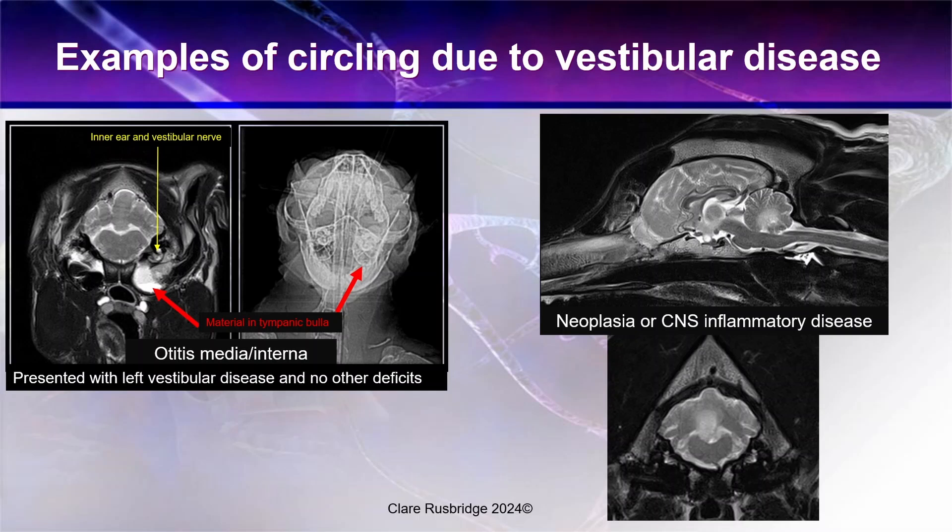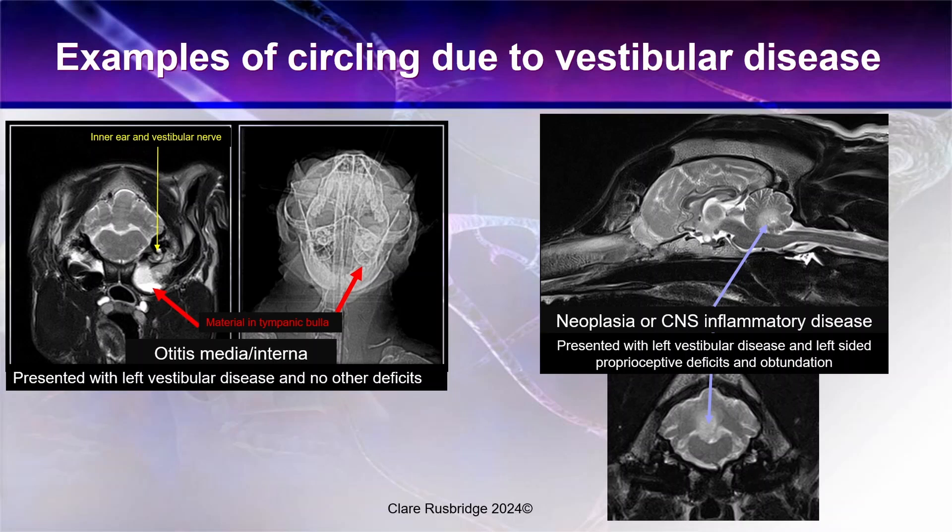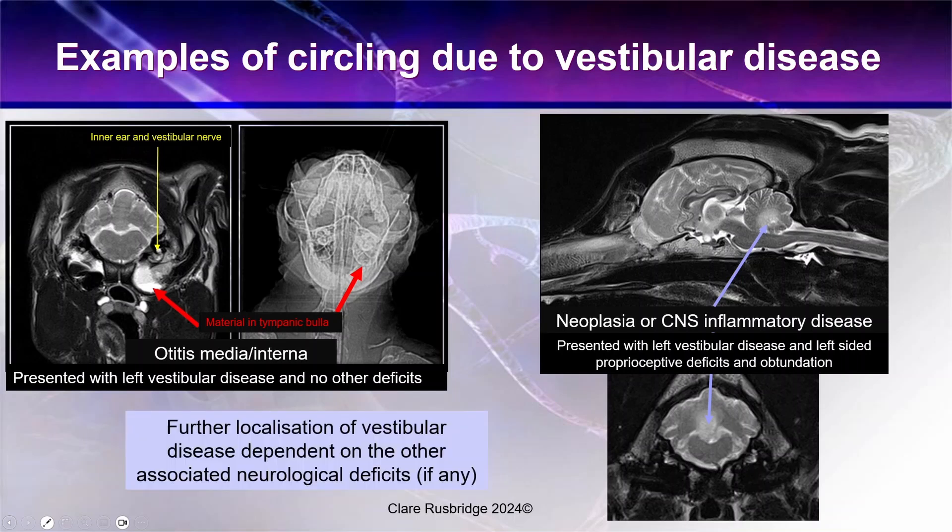This contrasts with a central cause of vestibular disease. On this MRI scan, we can see some dysfunction in the cerebellar and cerebellar peduncle area. This dog presented with left-sided vestibular disease and left-sided proprioceptive deficits and was also obtunded. The diagnosis wasn't confirmed — it was thought to be either some kind of neoplastic process such as lymphoma or a CNS inflammatory disease. Further localisation of vestibular disease is dependent on other associated neurological deficits, distinguishing central from peripheral vestibular disease.